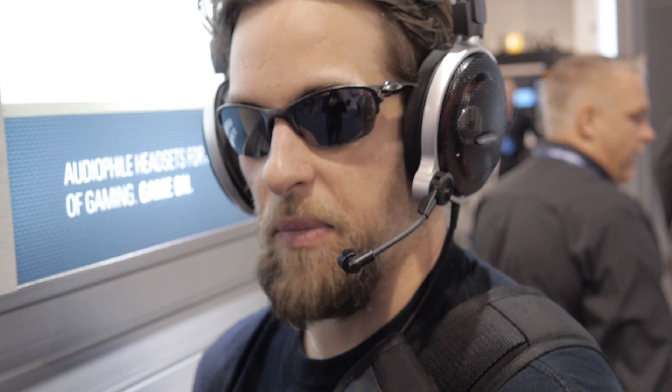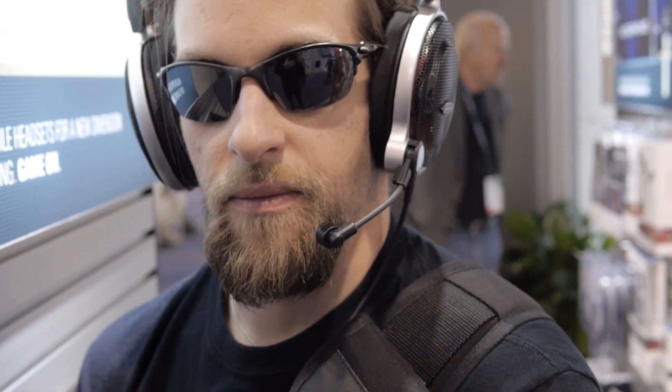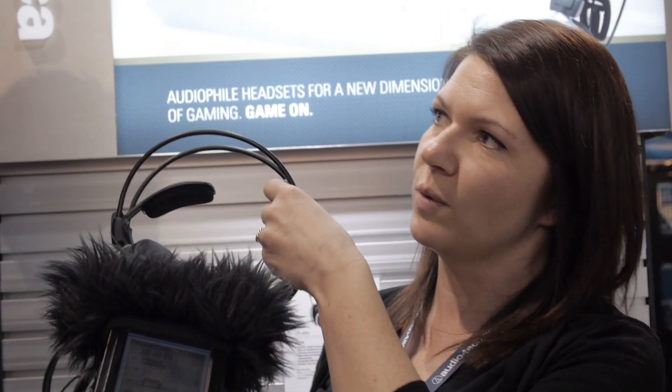A couple years ago we found we have this cool cult following with gamers using our audiophile headphones, which makes a lot of sense. Audiophiles like to listen for long periods of time, and gamers like to game for long periods of time. The comfort features like 3D wing support and really cushy pads totally make it worth it for the gamers. The clarity that gamers expect in their gaming and audiophiles expect in their music kind of made a lot of sense too.